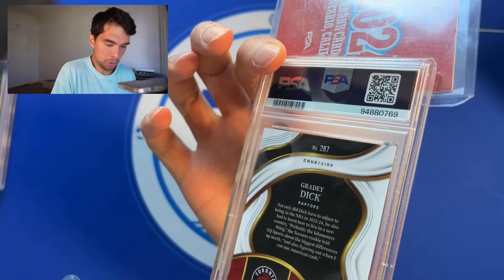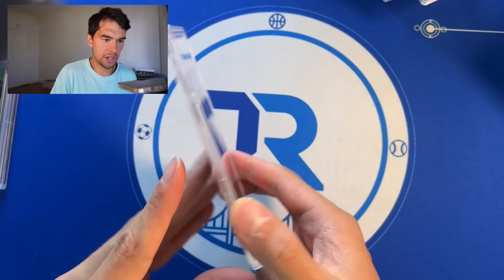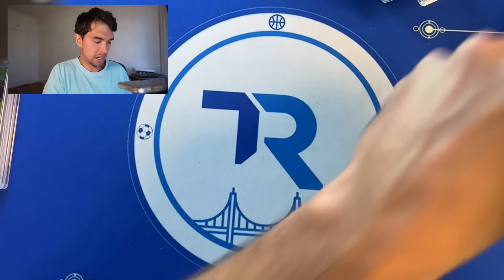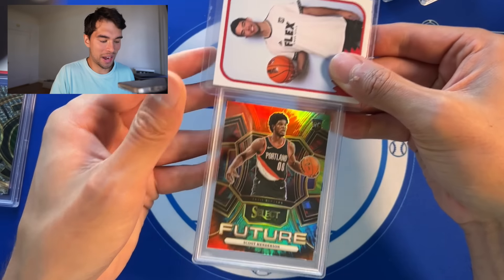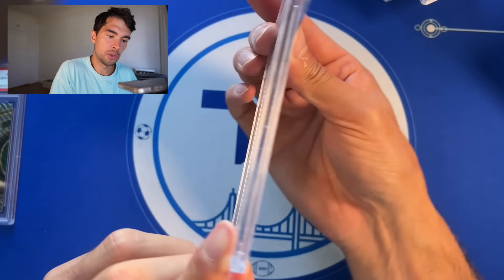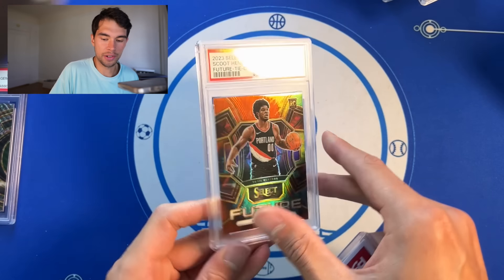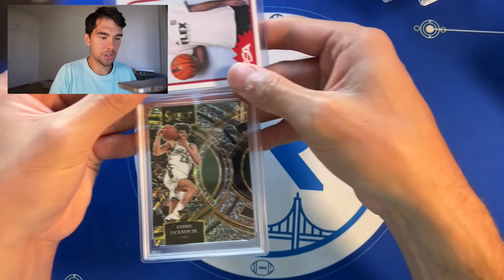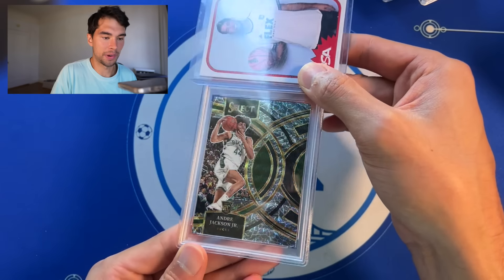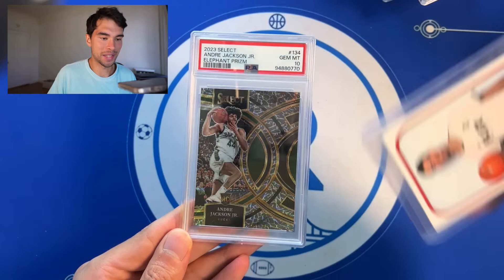Grady Dick select blue disco out of 99, PSA 9 — not bad, this is the courtside as well, nice. Scoot Henderson tie-dye — I haven't seen high-end basketball cards like this too often, so it's fun to see stuff like this especially from the newer sets. Scoot Henderson select future tie-dye rookie out of 25 gets a PSA 9. And Andre Jackson select elephant print — the Jordan 3 flare — rookie gets a PSA 10. Bang, love it.